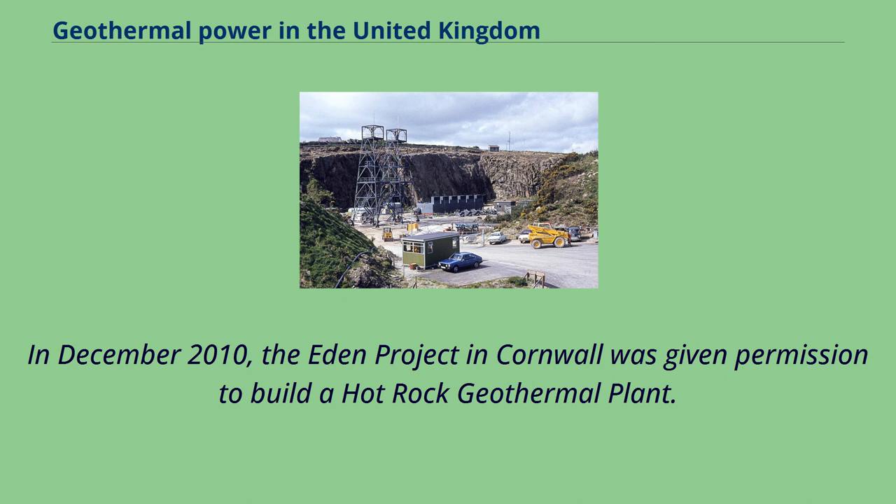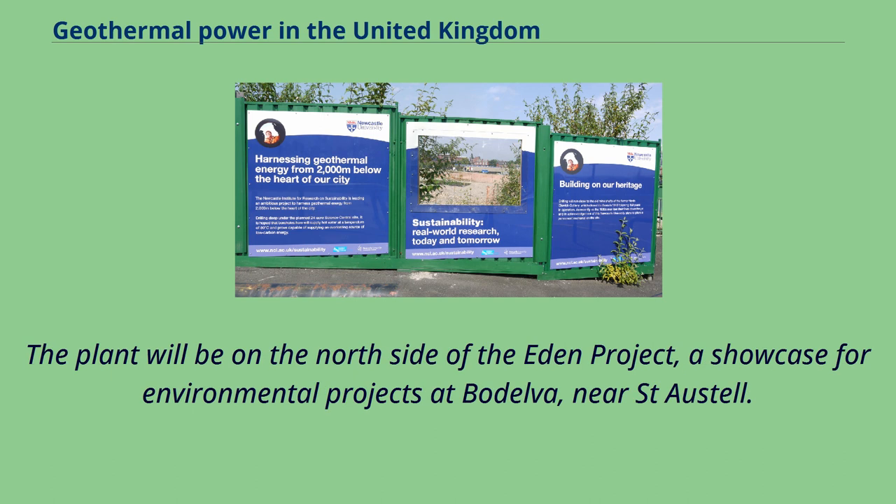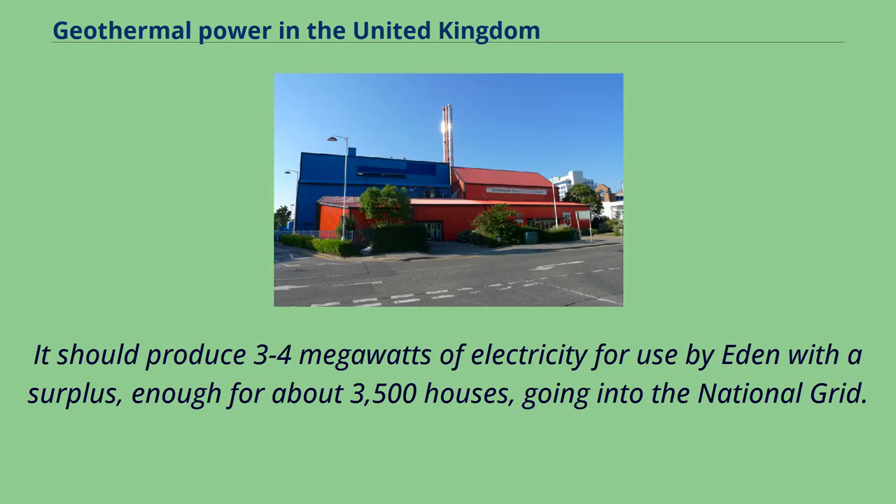In December 2010, the Eden Project in Cornwall was given permission to build a hot rock geothermal plant. Drilling was planned to start in 2011, but as of May 2018, funding was still being sought. The plant will be on the north side of the Eden Project, a showcase for environmental projects at Bodelva near St. Austell. It should produce 3 to 4 megawatts of electricity for use by Eden, with a surplus enough for about 3,500 houses going into the national grid.